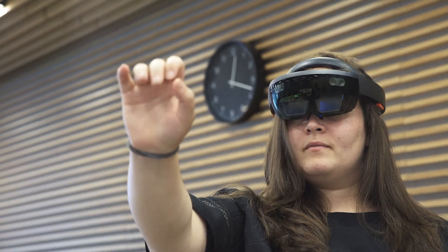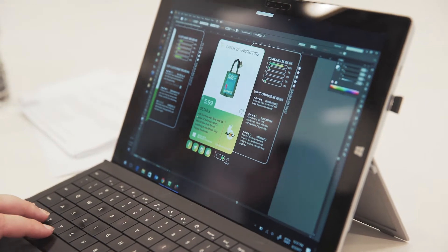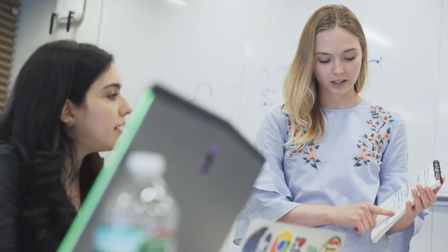Our team felt very strongly that in creating an application for mixed reality, we utilize as minimal a UI as possible. That minimalism and intentionalism with UI is something that's very important to us, and we feel it's very important to mixed reality's future in general.